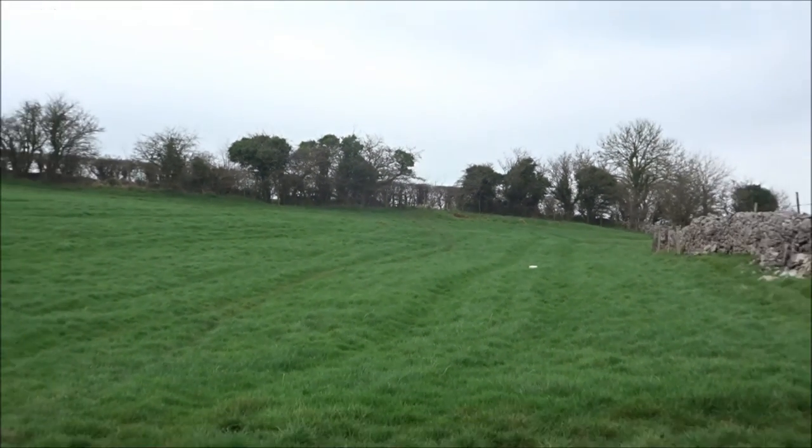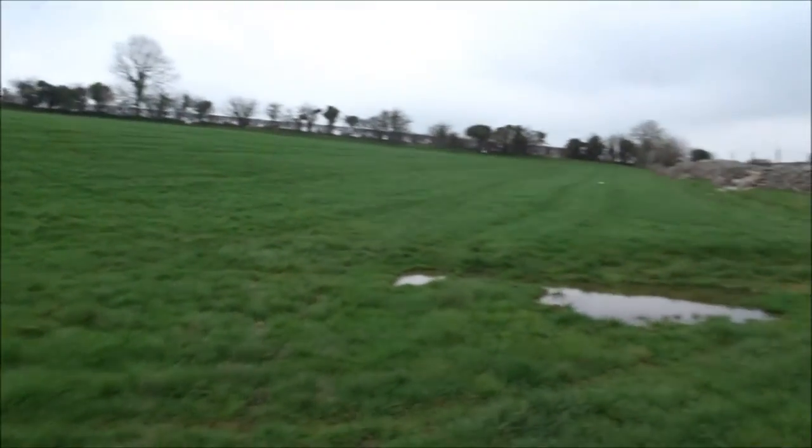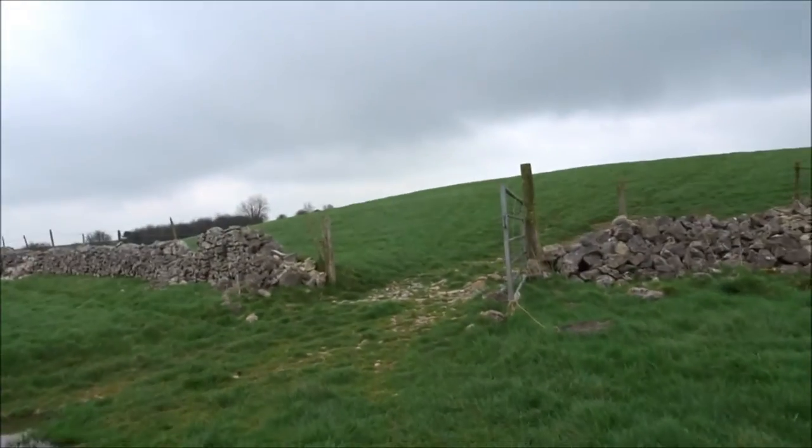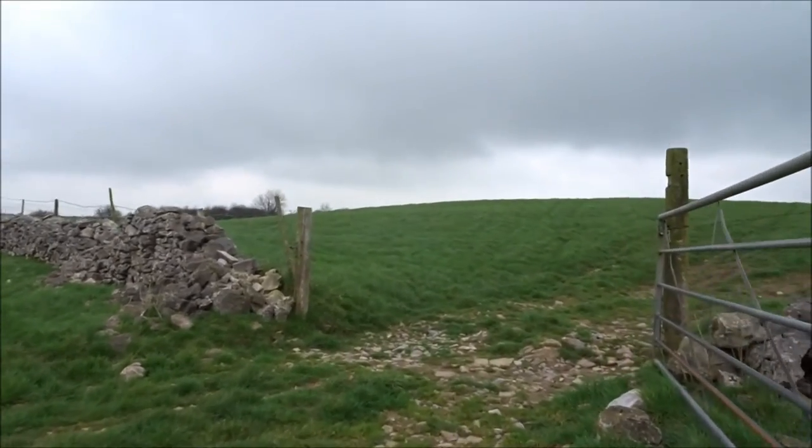Right, before I do that though, I'm going to go up to that cairn. I'm just going to go up on the top of this hill to that cairn. Over and out — I'll be back again in a minute.